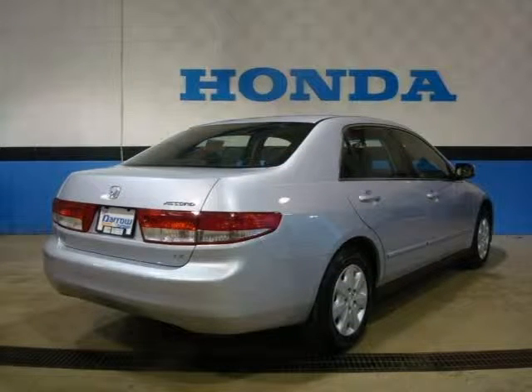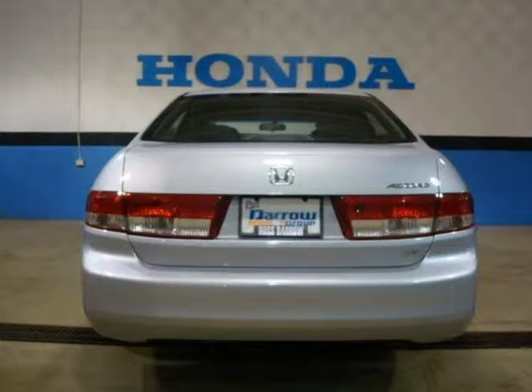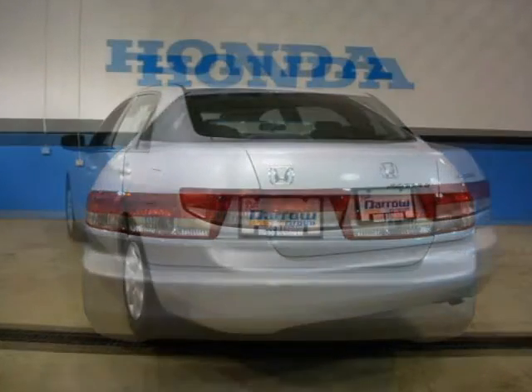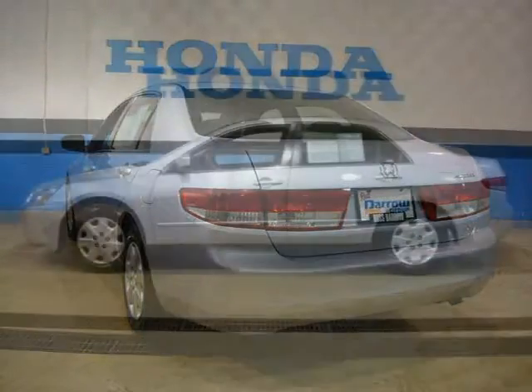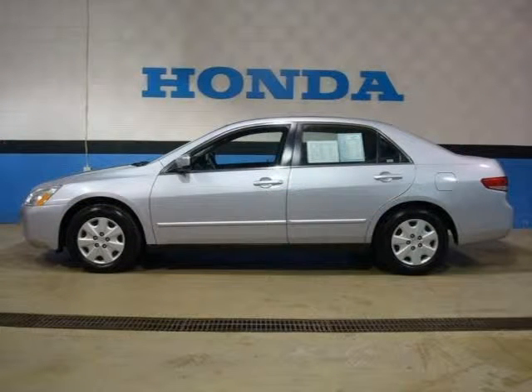This vehicle features 8 front rear beverage holders, 15 inch steel wheels with full wheel covers, 17.1 gallon fuel tank, 2.4L DOHC MPFI 16-valve VTEC i4 engine, 5-speed automatic transmission with OD, and many other features.